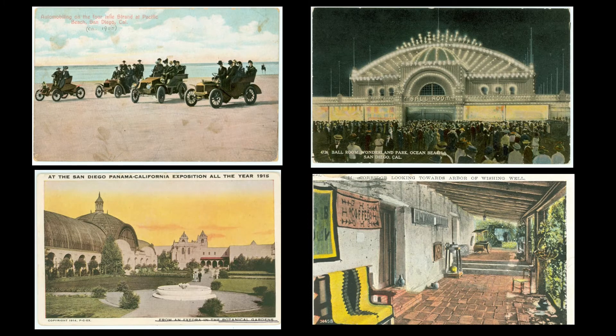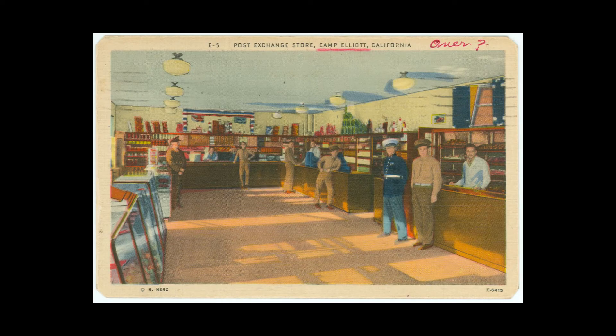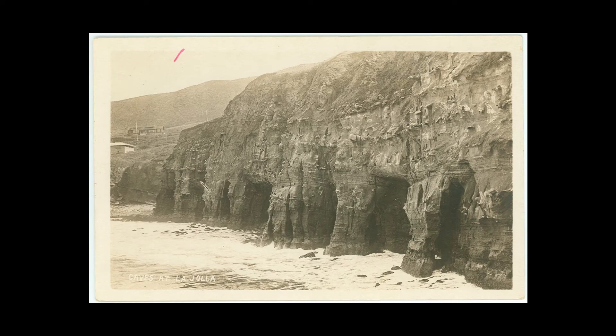There are postcards from the 1915 Panama-California Exhibition, cards that depict the rolling hills of Mission Valley, and cards that show original military bases that predate Camp Pendleton and Miramar Air Base.